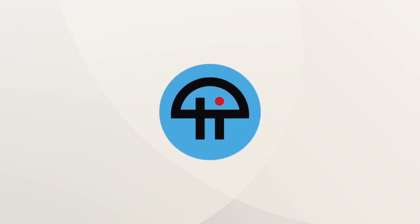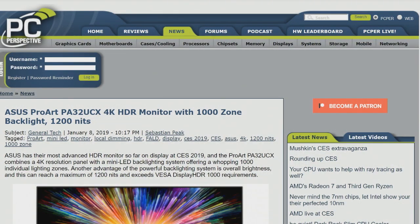This is TWIT. The Asus ProArt PA32 UCX monitor features 1,200 nits and 1,000 zone backlight. That's staggering.